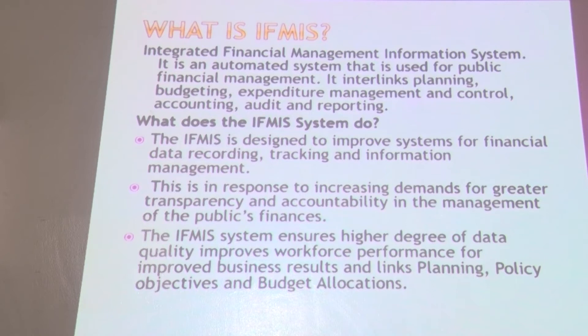IFMIS has also ensured a higher degree of data quality, which has improved workflow performance for better business results, and it links planning, policy objectives and budget allocation. Nowadays it is very easy for government to allocate resources to various departments using the IFMIS system. IFMIS also allows you to plan and come up with various policies that guide how the system is used.